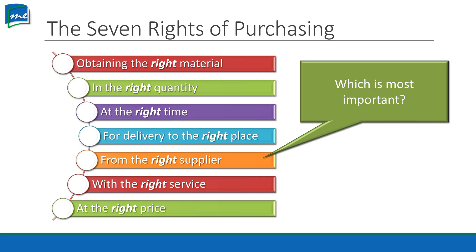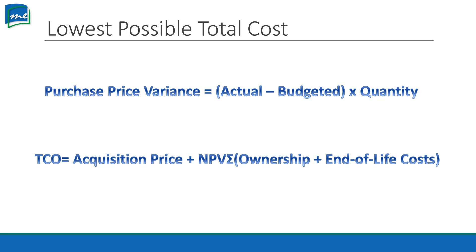With our seven rights of purchasing, we have that last one — the right price. How do you figure price? Do you look at the price of the purchase or the total cost? We want the lowest possible total cost. We have our Purchase Price Variance: actual cost minus what we budgeted for it, multiplied by the quantity. That formula tells us how much we saved or how much we overspent.